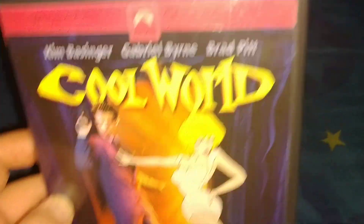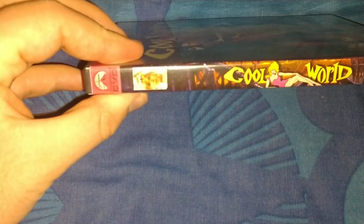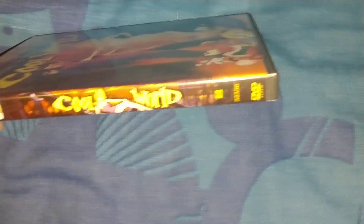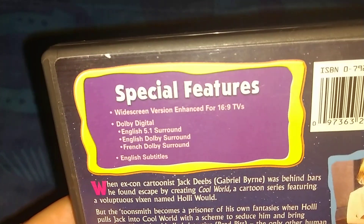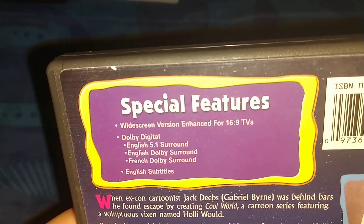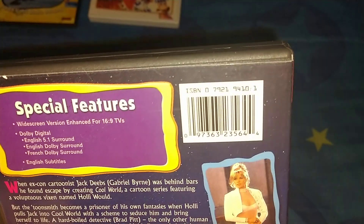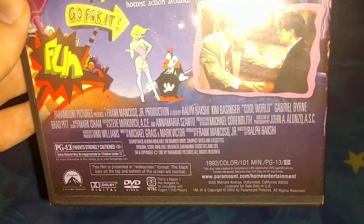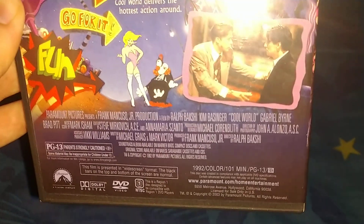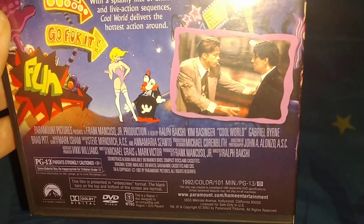Here's the front — Brad Pitt. You can pause to read the other details. It's played by Paramount. Cool World, with the D logo. Special features — not really; it's just listing English, French, Dolby Digital, and it says 16x9 on TV. Here's the purchase area and some screenshots from the film. It's rated PG-13. DVD Region 1, it's a 2003 release, but it's a 1992 film — color, 101 minutes, rated PG-13.